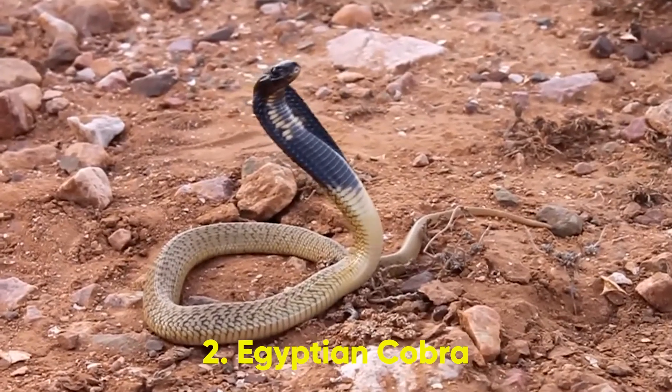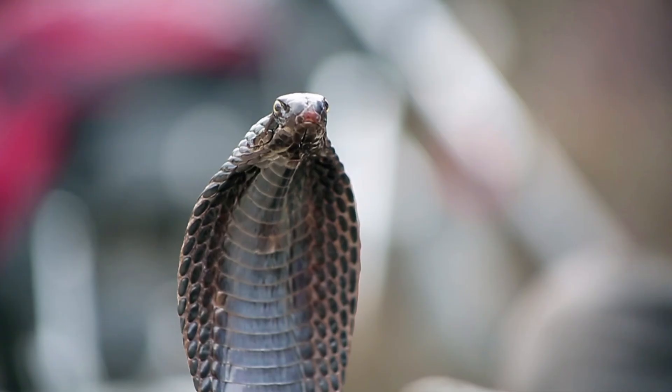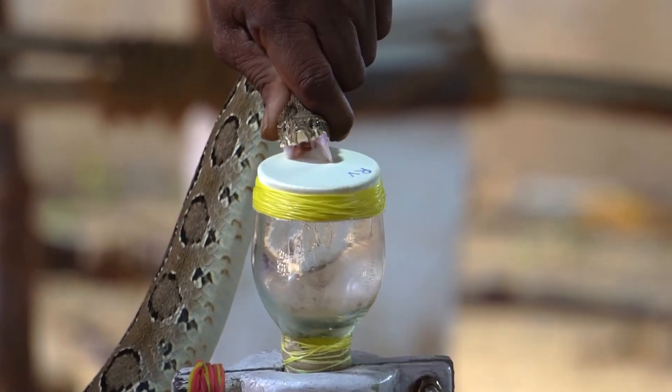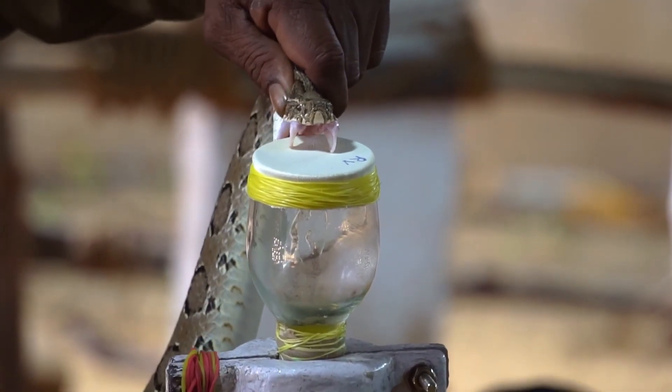2. Egyptian Cobra. They love to hang around in wet, grassy fields, which is why most Egyptian cobra bites occur in rural areas. Loaded with both cytotoxin and neurotoxin, the snake's venom is highly lethal and can result in heart failure.